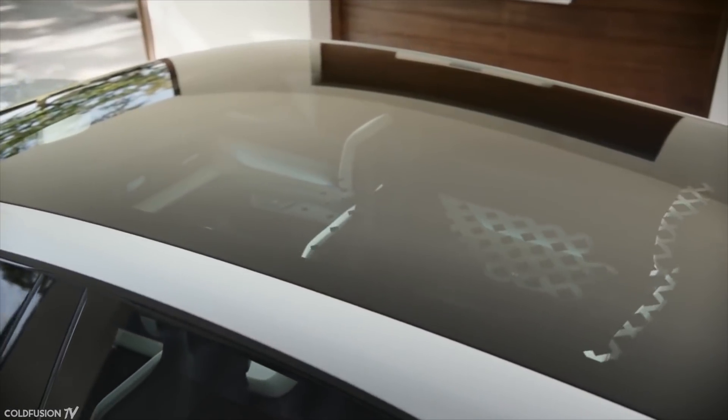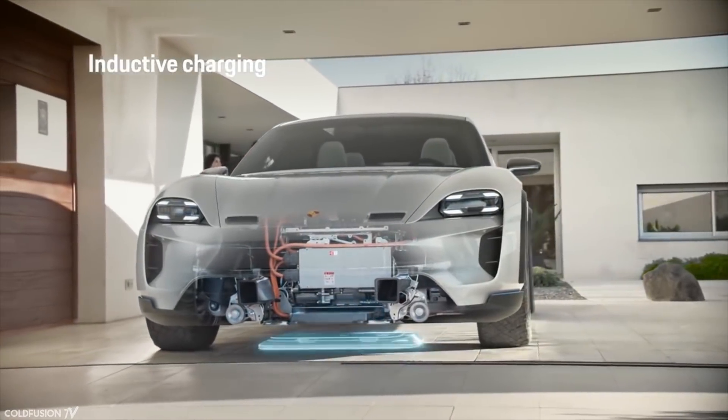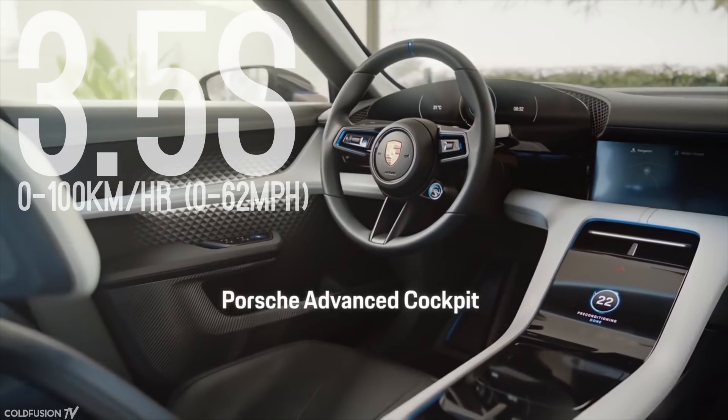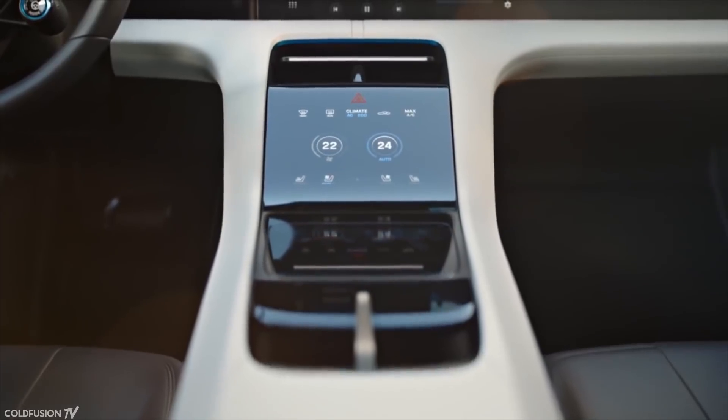Is Porsche just trying to one-up Tesla, or is this just something they want to do to keep improving their brand? Well, it's interesting that we're finally seeing larger automakers getting into electric drive. For a long time we've been hearing about the promise of electric vehicles, but now we're finally beginning to see them. The Porsche Mission E is the quickest of the bunch, claiming 0–100 km/h in under 3.5 seconds, but still a ways off the 2.5 seconds achieved by Tesla's P100D model.